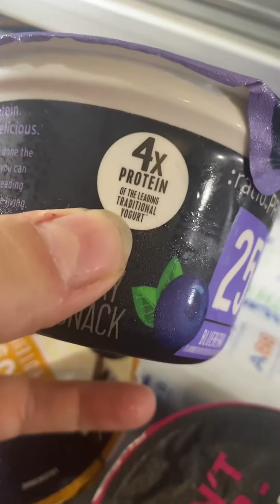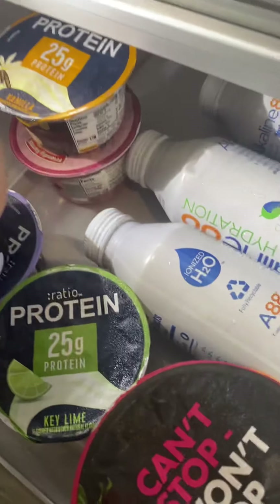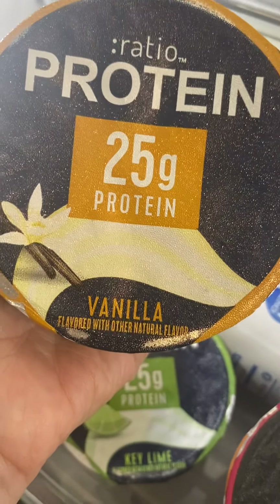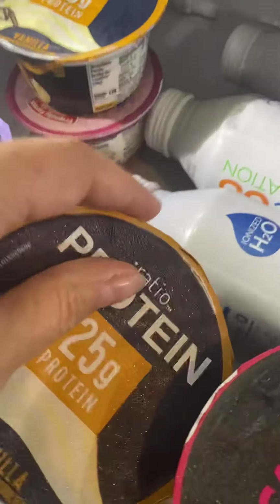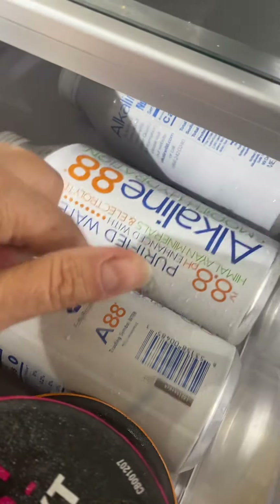These have 20 to 25 grams of protein. A lady told me about it at the store the other day — four times the protein of a traditional yogurt and it's really good. One of my favorites is the key lime, and Hayden takes the vanilla and puts toffee bits on it. If he's getting 25 grams of protein then so be it — he's still growing.